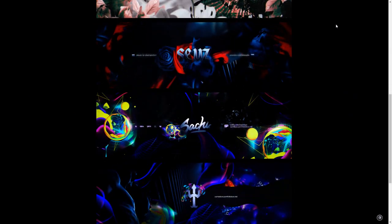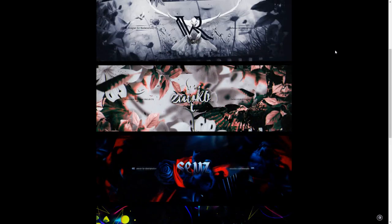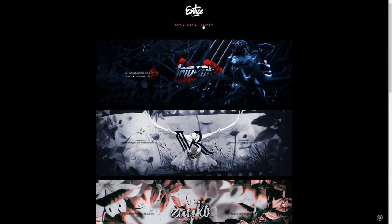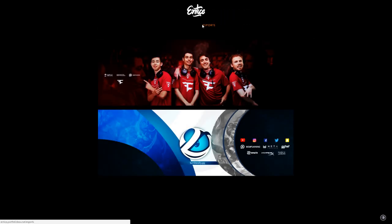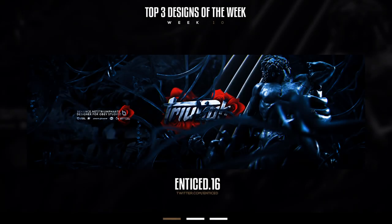He has a really good portfolio — a whole bunch of color. I love these dark schemes with really vibrant colors that just pop. He has a really good skill when it comes to rendering and formulating backgrounds and header designs. You guys should definitely go find him on Twitter at twitter.com/enticed — go tell him he won Cecil's top three and give him a follow.